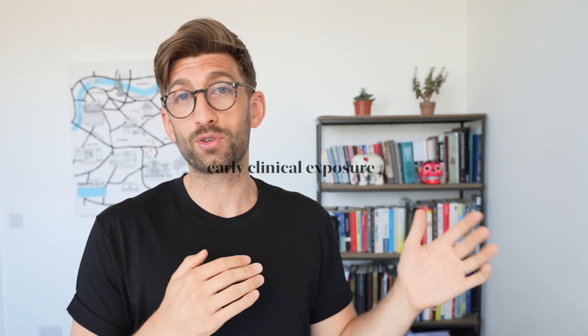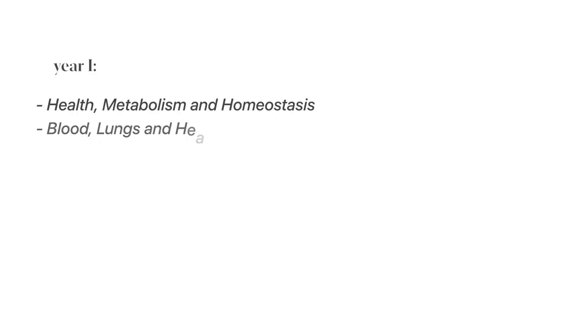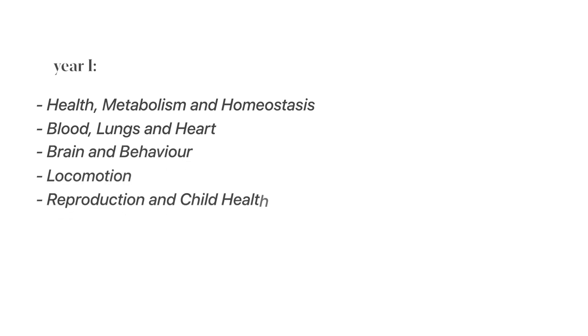Let's break it down briefly year by year. The first year will be spent mostly on campus but with some clinical exposure. Alongside that, in year one you'll cover modules such as health, metabolism and homeostasis, blood, lungs and the heart, brain and behaviour, locomotion, and reproduction and child health.